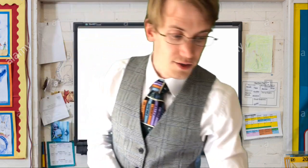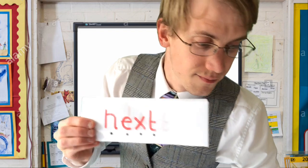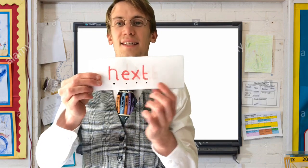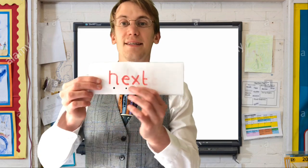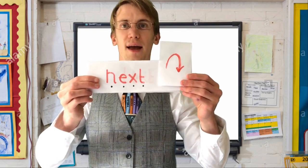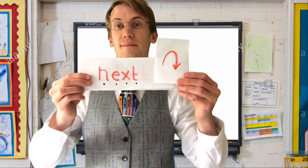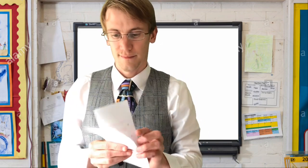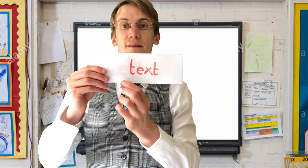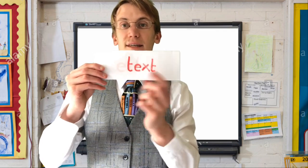Let's have a look at a few words with our XT in it. Our first word is 'next'. Let's try that again — next. Have a go at writing 'next' on your piece of paper now.